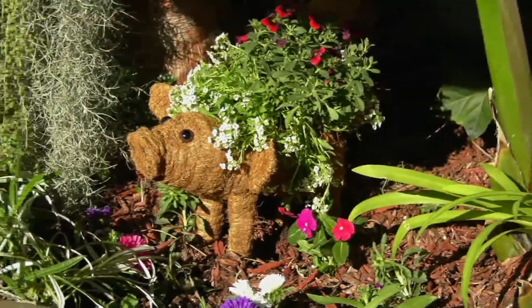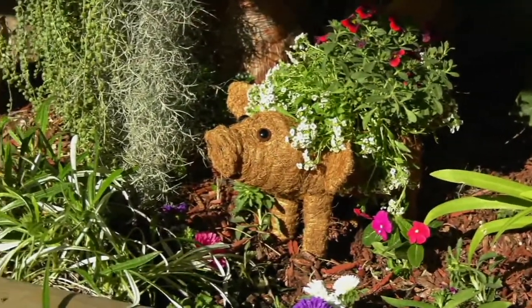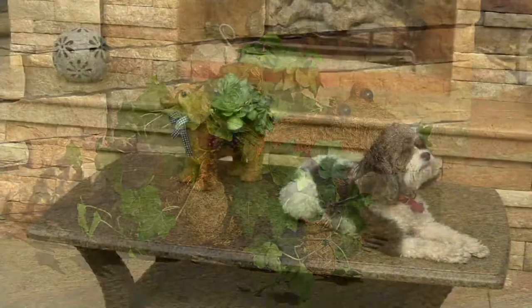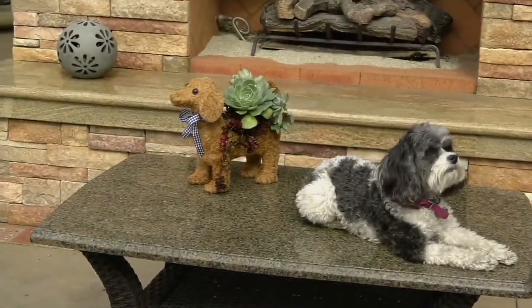Little Cocotopia Animal Plants — oh my gosh, talk about whimsy, talk about fun! You can put these indoors or outdoors, and they're cute and fun because they're from Ultimate Innovations.